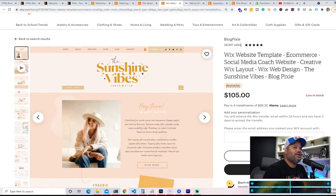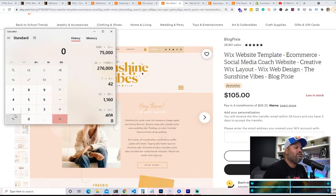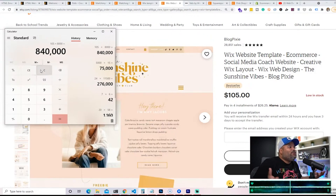Look at this one — an e-commerce social media influencer type website at $105. This person has 28,851 sales. Let's say they got about 8,000 sales on this particular template at $105 — that's $840,000. That's crazy. Some people say, well it's only a hundred dollars. Well, Google isn't paying you $840,000 unless you've been there for 10–20 years.